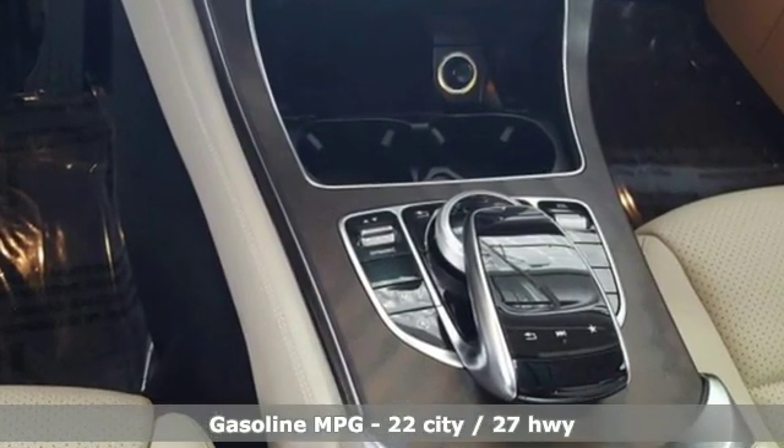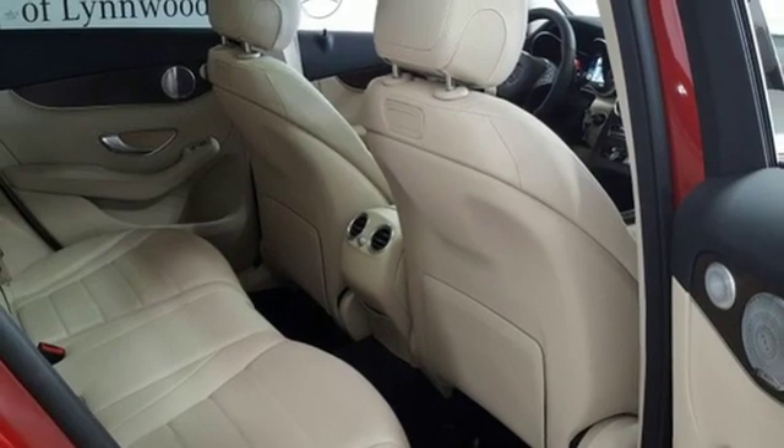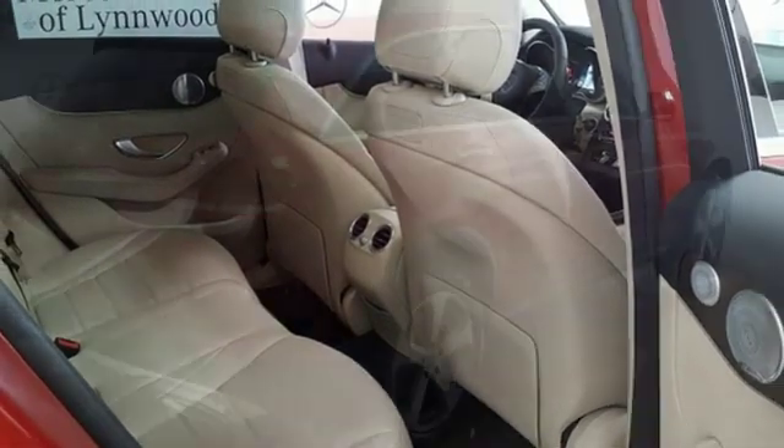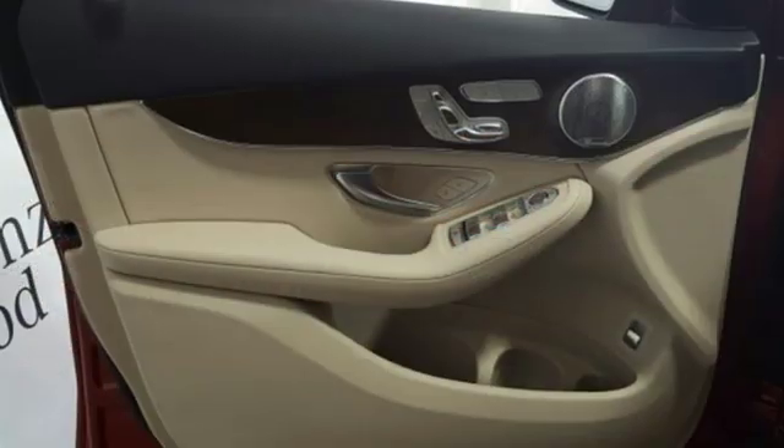And get ready for an impressive combination of features: intercooled turbo inline four-cylinder engine, adaptive suspension, streaming audio, smartphone wireless charging, and dual zone climate control.